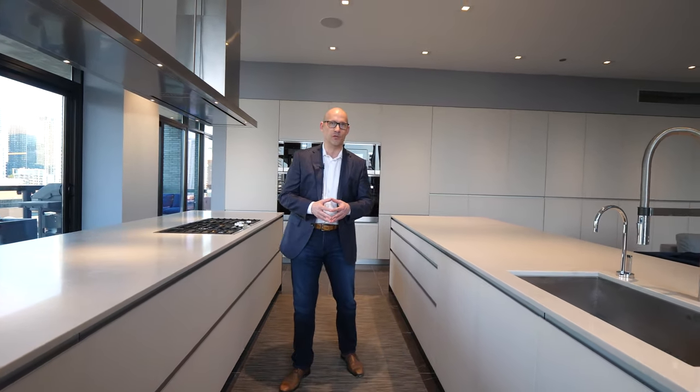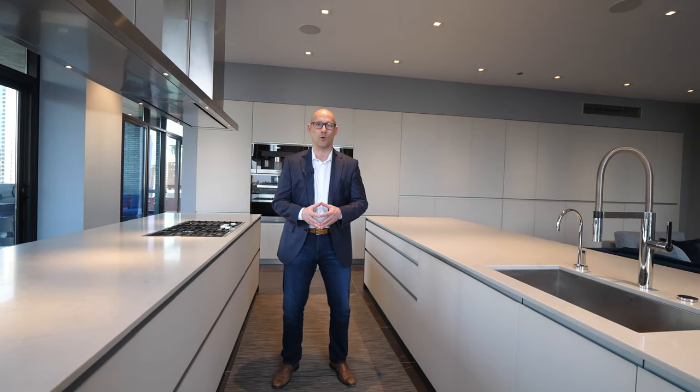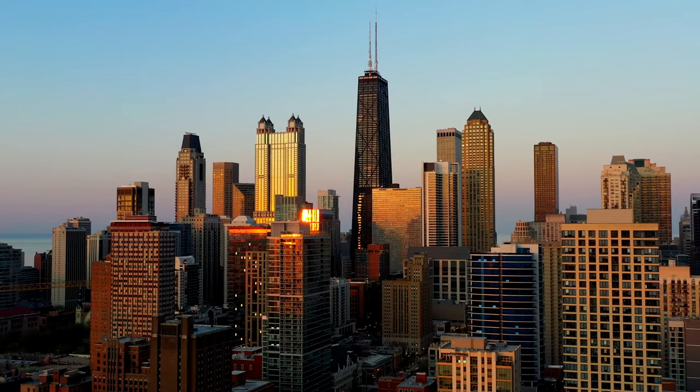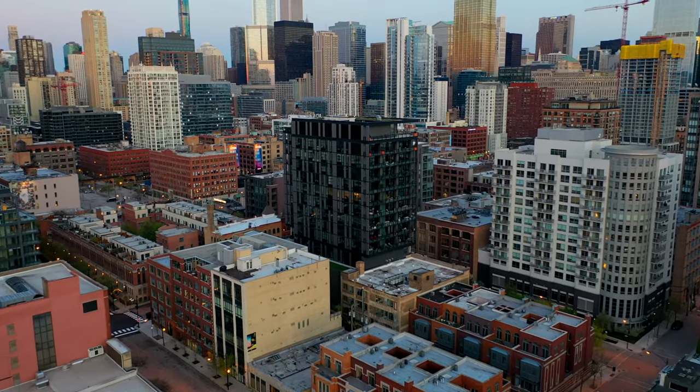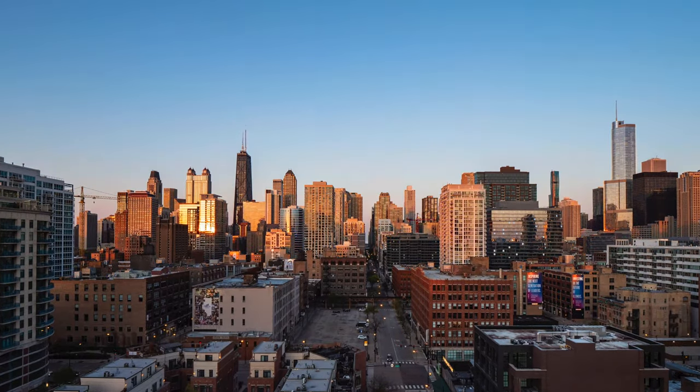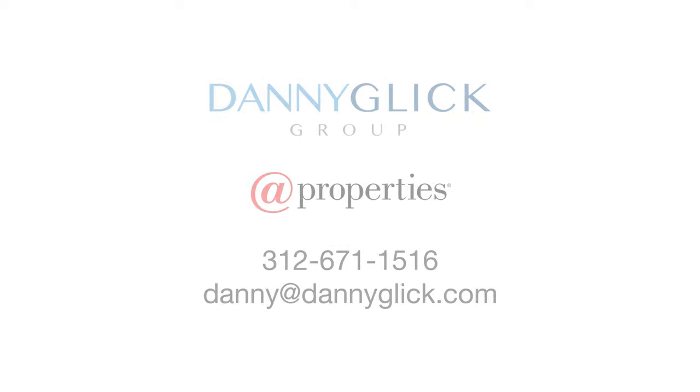Thanks again for visiting. If you have any questions, please feel free to reach out by calling, texting, or emailing. Have a great day.